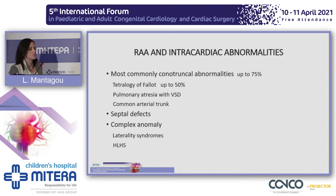Regarding intracardiac abnormalities, most commonly we see it in conotruncal abnormalities such as tetralogy of Fallot, pulmonary atresia with VSD, and common arterial trunk, and less commonly with septal defects and complex anomalies such as laterality syndromes and hypoplastic left heart syndrome.